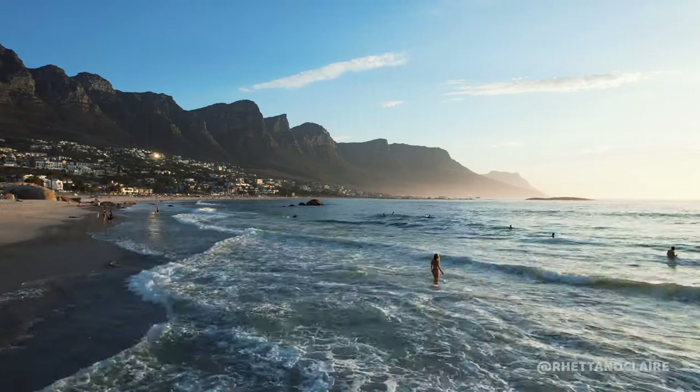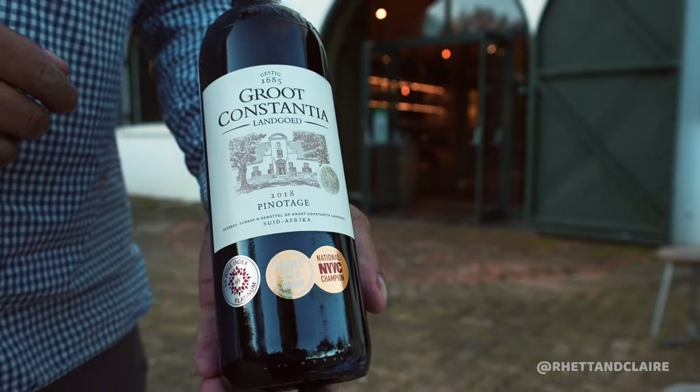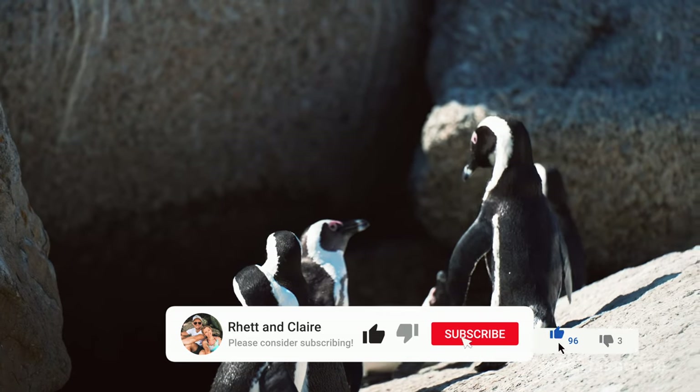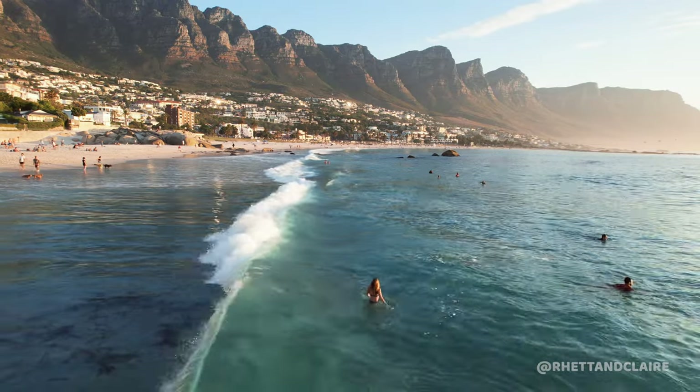That's it — our top 15 things to do in Cape Town, part 2. If you missed part 1, it will be linked down in the description. There are some gems in that one, especially if it's your first time in Cape Town. We hope you enjoyed this video — don't forget to like and subscribe for more videos like this.